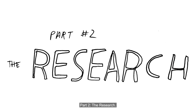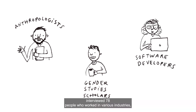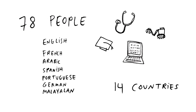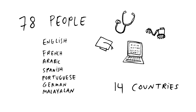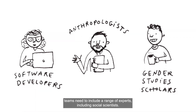Part 2: The Research. To investigate pronoun-sharing at work, an interdisciplinary team of anthropologists, gender studies scholars, and software developers interviewed 78 people who worked in various industries, lived across 14 countries, and spoke seven different languages. This language diversity was important, as when and how pronouns are gendered can be very different depending on the language being spoken. The disciplinary diversity of the research team was also essential — to create responsible socio-technical systems, research teams need to include a range of experts, including social scientists.